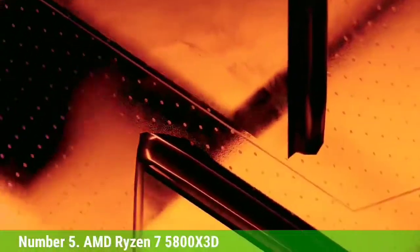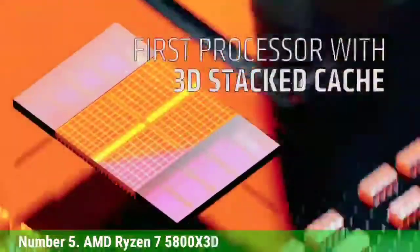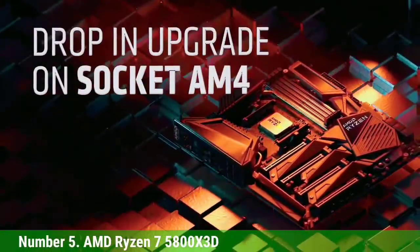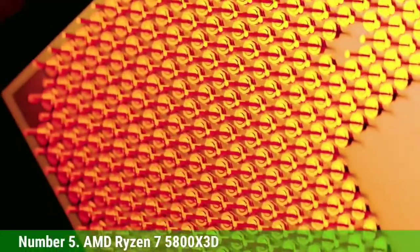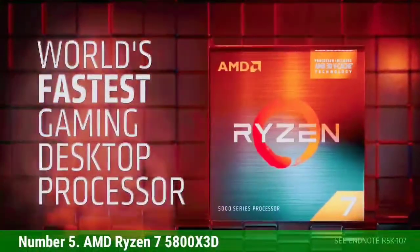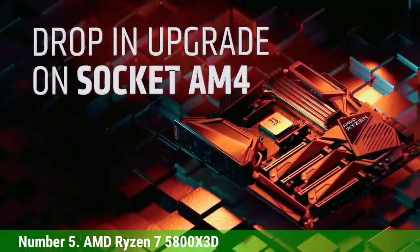The Ryzen 7 5800X 3D is optimized specifically for gaming but can keep pace with similarly priced chips in productivity applications. By comparison, the Core i9-12900K is 29% faster in single-threaded work and 62% faster in threaded applications. If you're looking for a more balanced chip that does well at both gaming and applications, the $385 Core i7-12700K is 28.8% faster in single-threaded work and 40% faster in multi-threaded work than the 5800X 3D, making it the better all-rounder in this price range.